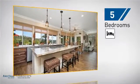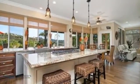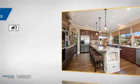Inside you'll find five bedrooms so everyone has a private space to come home to, as well as three full bathrooms.